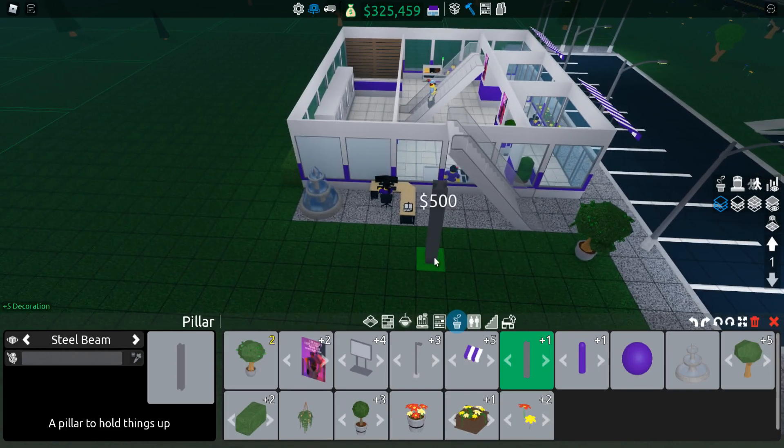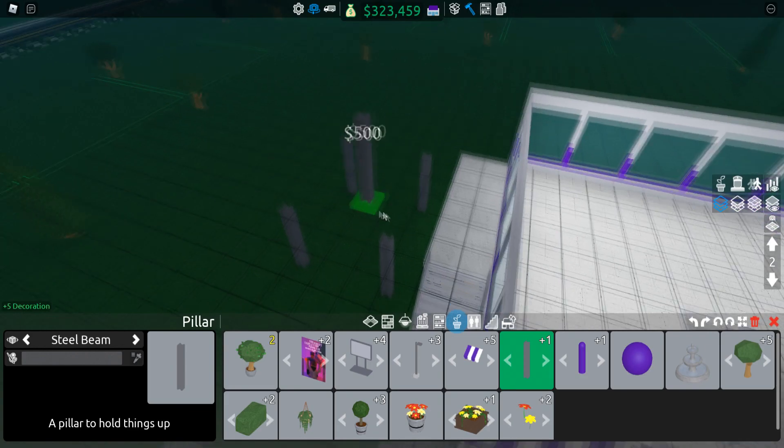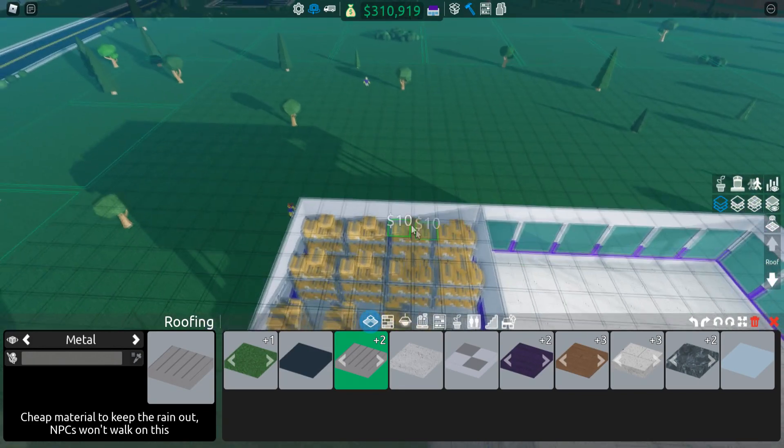We need a room for our manager because the manager is just chilling on the floor, which isn't great. So I'll place some pillars down and put some floors on top — there you go, that's the manager's room done. Now we just need to add a nice little roof onto everything.